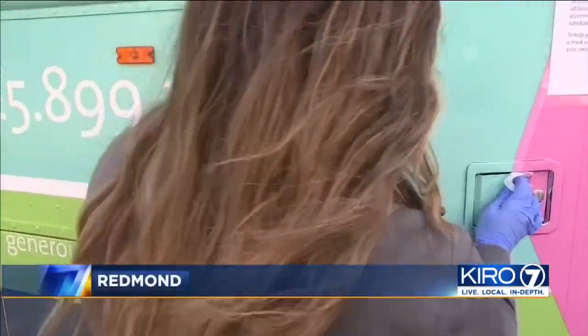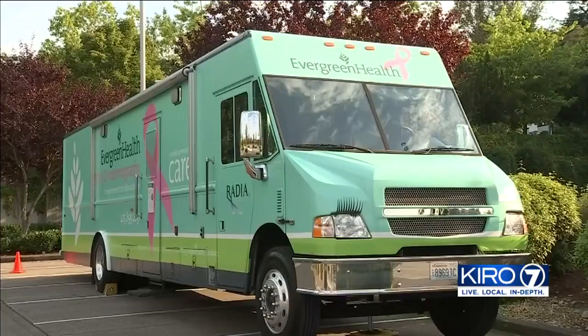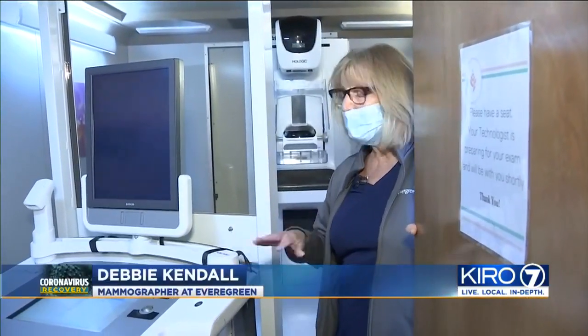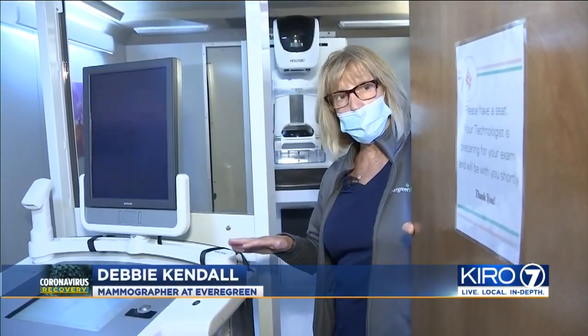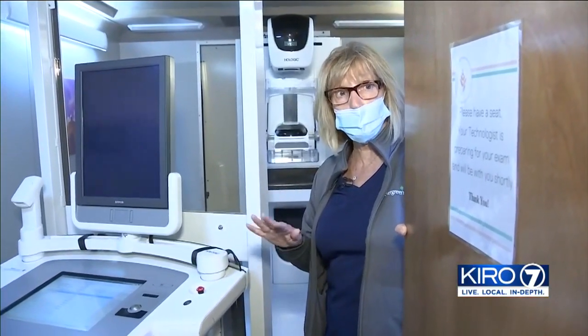The COVID pandemic has ratcheted up the cleaning we do everywhere, and the Evergreen Health mobile mammogram unit is certainly no exception. They'll clean this door after each patient is done. Anything that they've touched on the machine, anywhere that they've sat — all of that gets cleaned down with Clorox bleach.